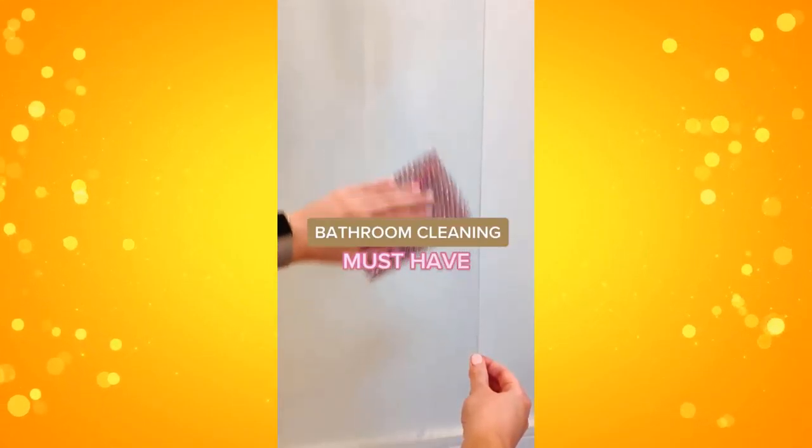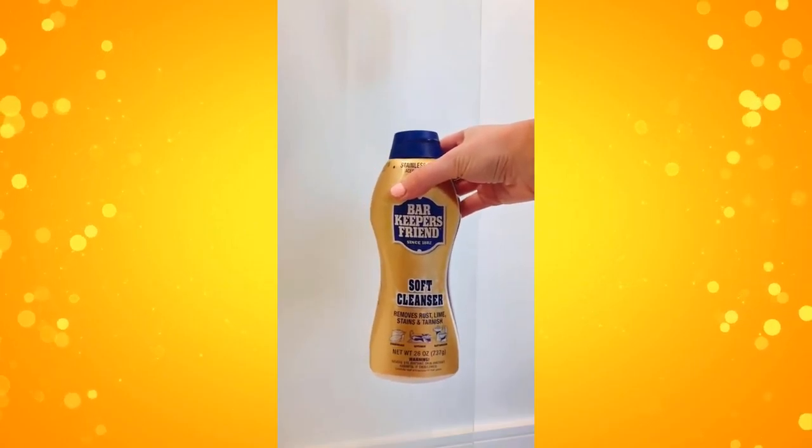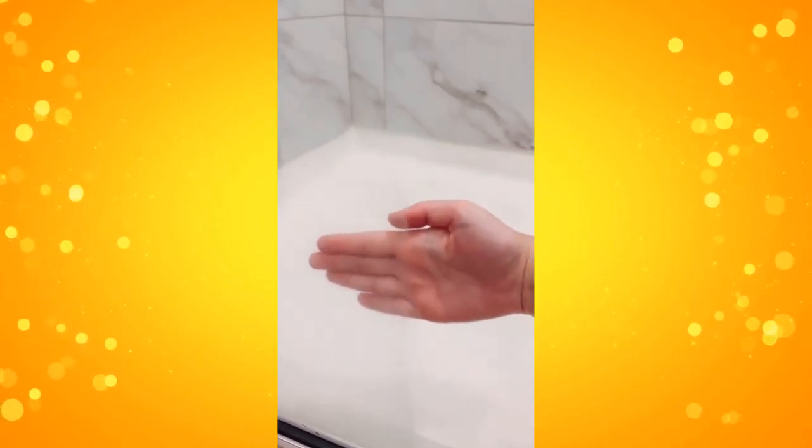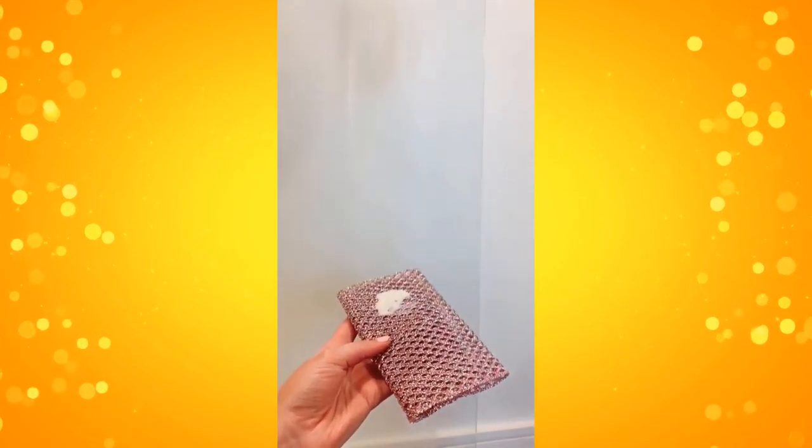This is a bathroom cleaning must-have from Amazon. If you have hard water stains built up on your glass shower doors, this is my new holy grail product — I've never had something work so well. You can see a side-by-side of where I did it. It is seriously a night and day difference. It also comes with these little non-scratch rags that you can use.